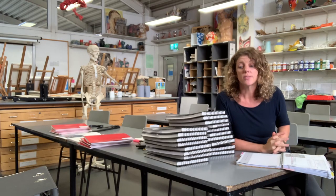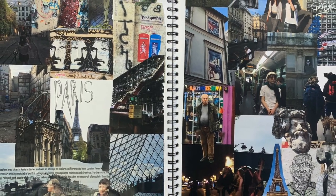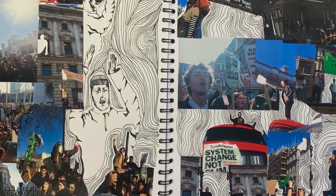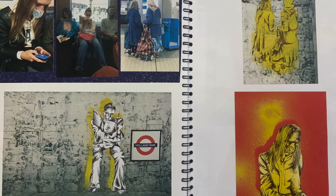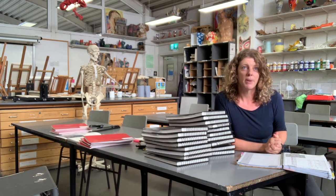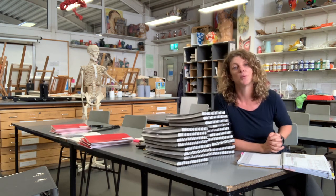We organise lots of trips — to museums, galleries, for life drawing, and sometimes abroad. We have connections with a local contemporary art gallery who delivered a whole series of workshops remotely during lockdown, which were really successful. We also try every year to go to the Art in Action Day — last year they met Cornelia Parker, and this year hopefully Grayson Perry — people who are really at the top of their game in the art world.